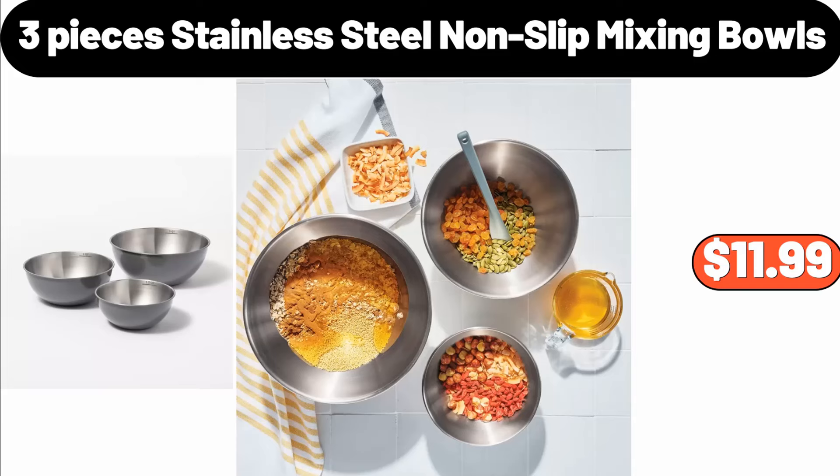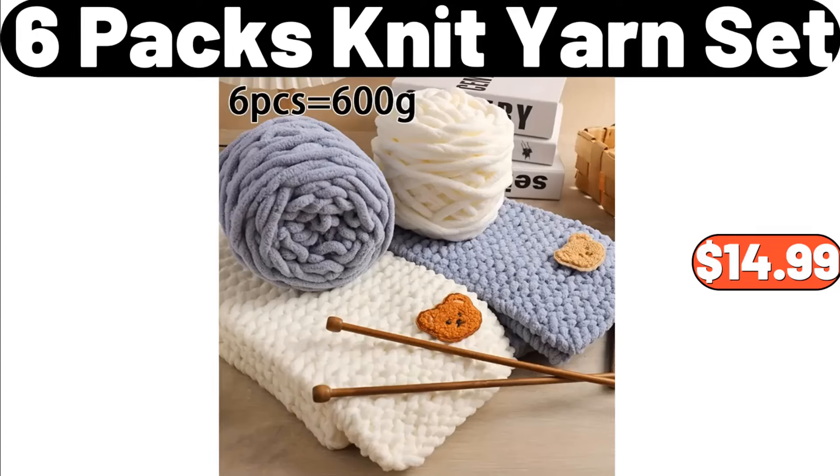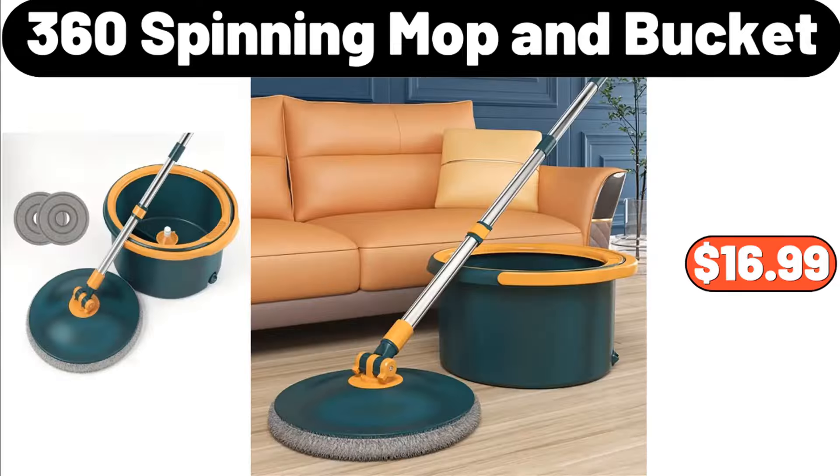3-Piece Stainless Steel Non-Slip Mixing Bowls, $11.99. 5-Tier Storage Rack, $49.50. 6-Pack Knit Yarn Set, $14.99. 360 Spinning Mop and Bucket, $16.99.